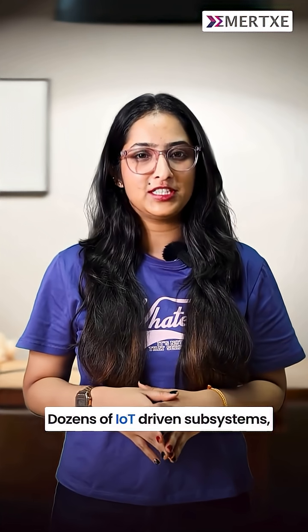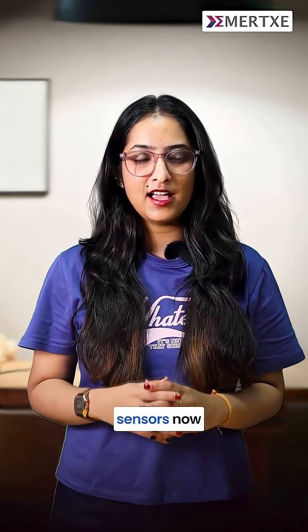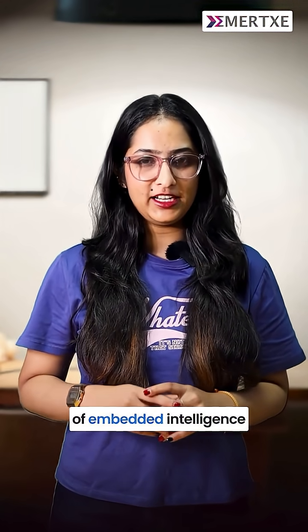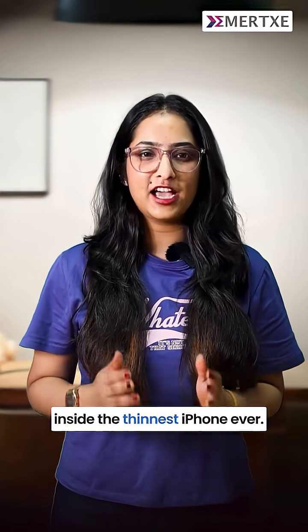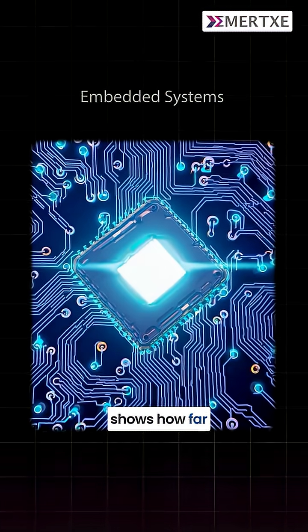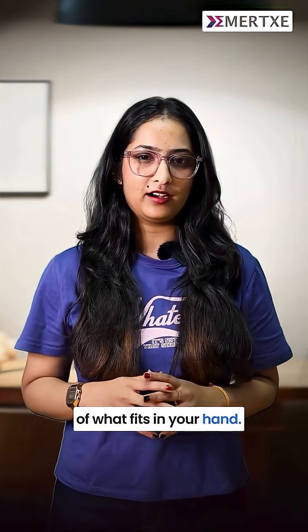Dozens of IoT-driven subsystems, from temperature sensors to environmental sensors, now function as one invisible network of embedded intelligence inside the thinnest iPhone ever. The iPhone 17 Air shows how far embedded systems and IoT innovation can push the limits of what fits in your hand.